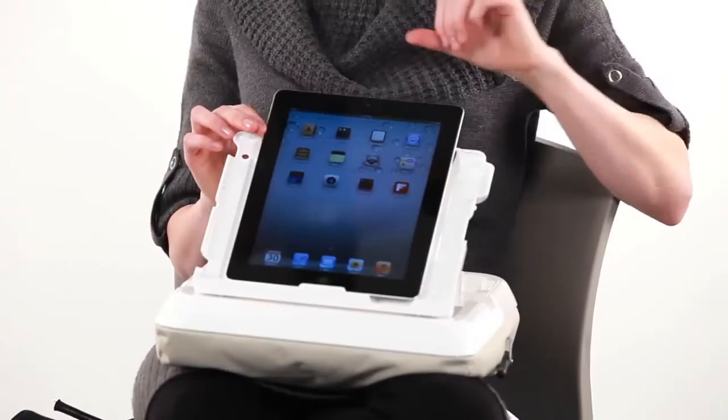Turn the iPad to portrait mode for easy reading or landscape mode for movie watching. There's a zippered compartment on top where I like to keep my earbuds so they don't get lost, and there's even a loop for holding a stylus.